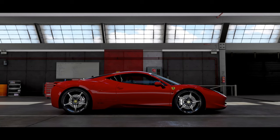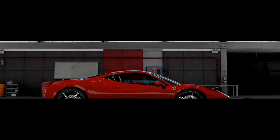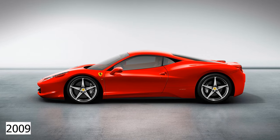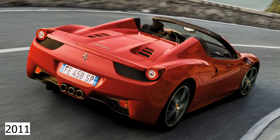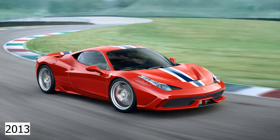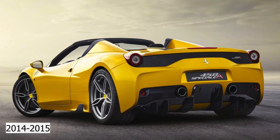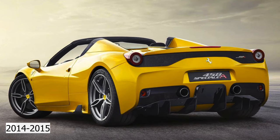There were a few different variants of the 458 throughout its six-year production run: it started as a Coupe in 2009, then the Challenge racing car in 2010, the Convertible — the Spyder — in 2011, the track-focused Speciale in 2013, and finally the second open-top version, the Speciale Aperta, for 2014 through 2015.